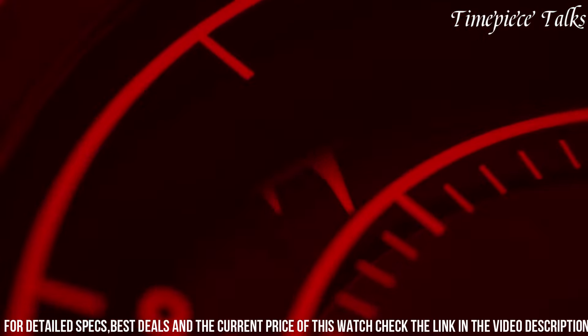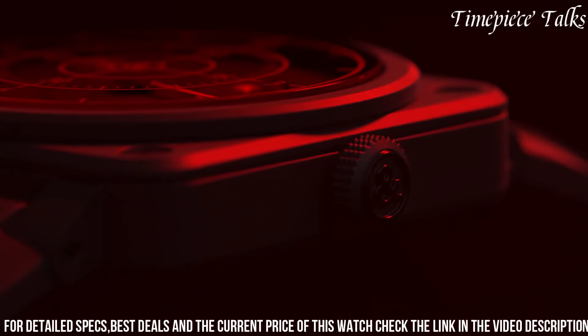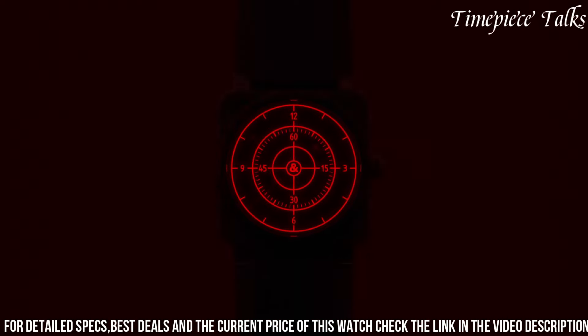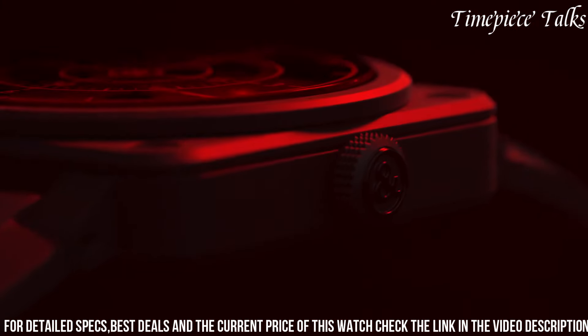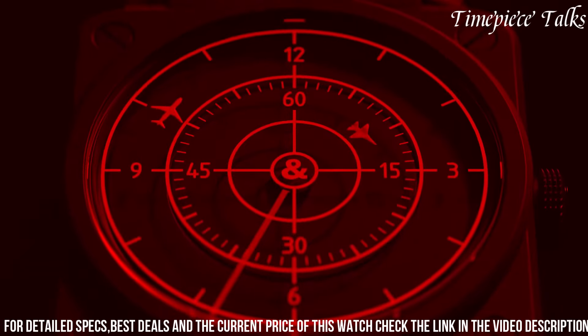Paired with a black rubber or synthetic fabric strap, this limited-edition watch reflects Bell & Ross' commitment to crafting avant-garde timepieces that resonate with enthusiasts and collectors, marking a fusion of distinctive design elements with exceptional technical craftsmanship in a watch that stands out as a bold statement piece within the realm of modern horology.